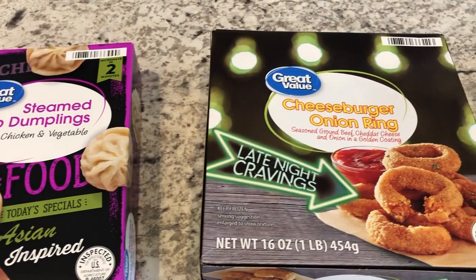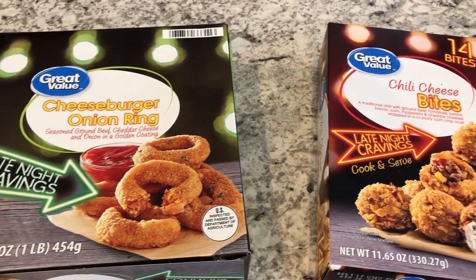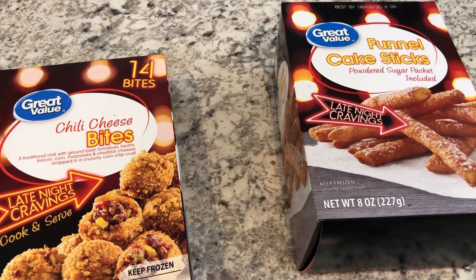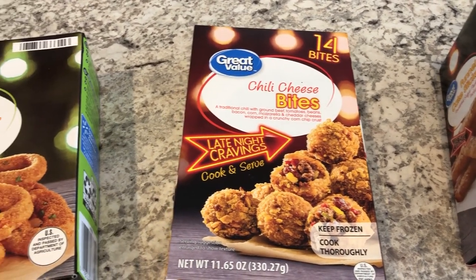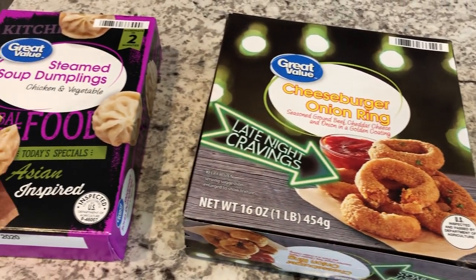Hey guys, welcome back to our channel. My name is Andrea with Foodimentary, Adventures in Food. Today Howard and I are going to be doing a taste test on some Great Value snacks. About a week and a half ago I did a grocery haul from Walmart and I picked up all of these new snacks, and we said we're going to do a taste test and tell you what we think about them.